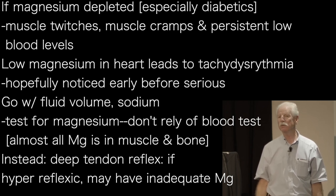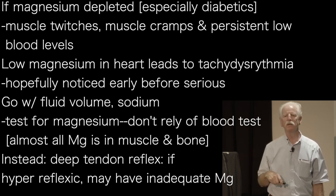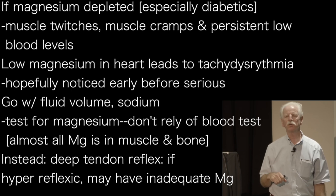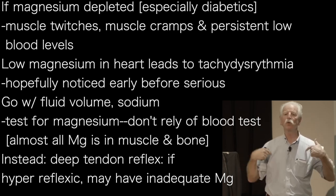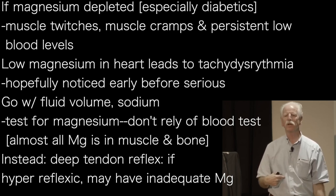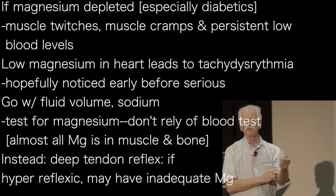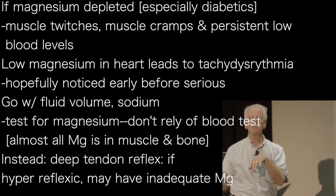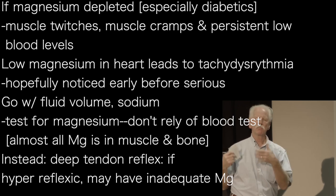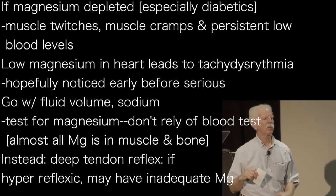I would be worried about it. The first thing I'd address is fluid volume and sodium. If that doesn't help, my favorite test for magnesium depletion — because the blood test is terrible, since almost all your magnesium is inside your muscles or bones, very little in the blood — is a simple deep tendon reflex test. If it's hyperreflexic, that's a sign the person may have inadequate intracellular magnesium. People with diabetes appear to have either problems absorbing magnesium or, more likely, impaired renal conservation, so they get into trouble with that.